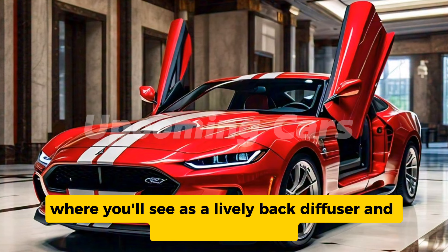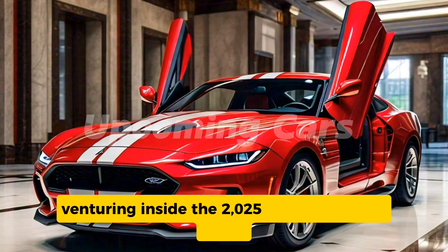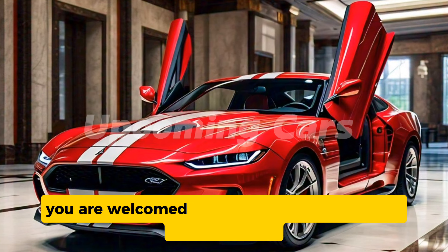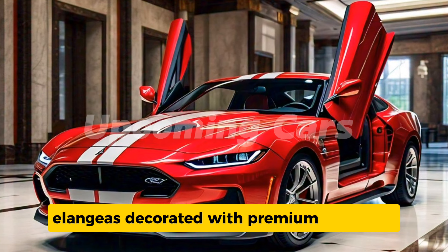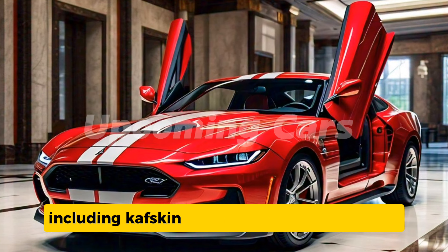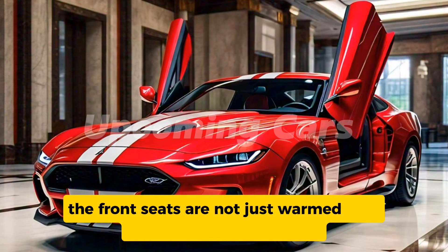At the rear, you'll find a sporty diffuser and quad exhaust tips hinting at the power beneath the hood. Stepping inside the 2025 Ford Torino Cobra, you're welcomed with a blend of luxury and sportiness. The cabin is adorned with premium materials including Alcantara upholstery, providing both comfort and durability. The front seats are heated and ventilated.